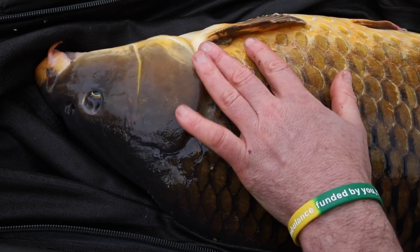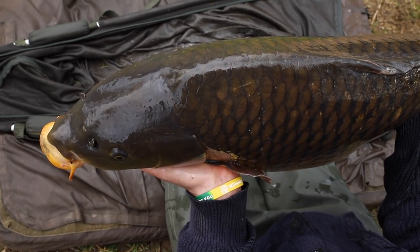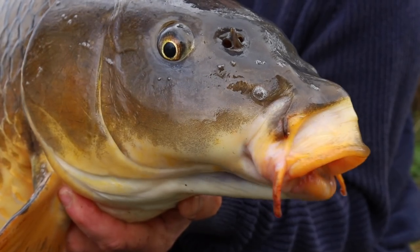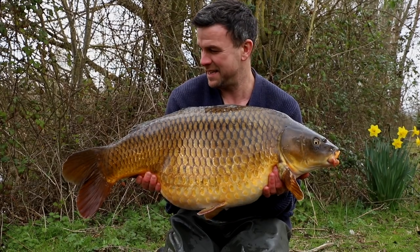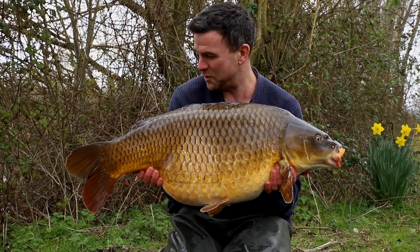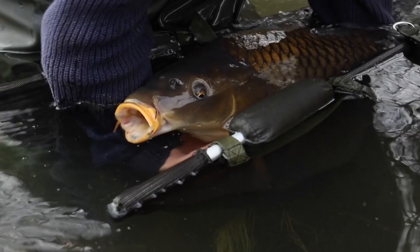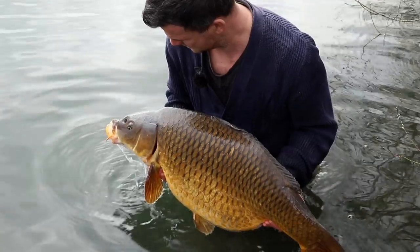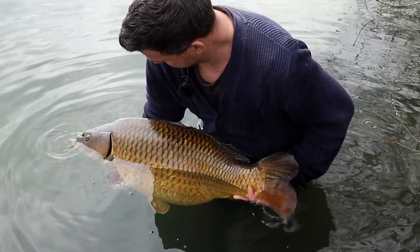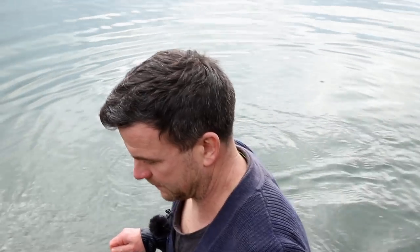I couldn't resist coming down to this swim because there's a set of daffodils to my left I've been watching slowly emerge over the last few weeks - they're in full bloom now - and it's brought with it this cracker. Lovely, lovely common. Beautiful. Even though it's still cold and there's a hell of a wind, it feels like the spring is coming, with the daffodils out and the birds singing. These fish are just turning up in the afternoons and I can almost set my watch by them. Thank you, Mr. Carp.